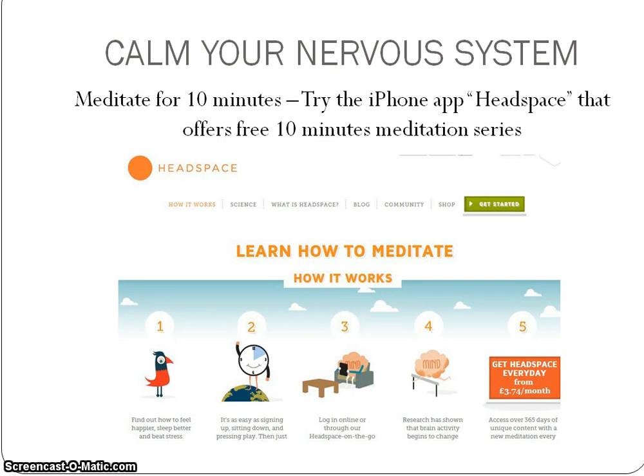The fourth technique to calm your nervous system is to meditate for maybe about ten minutes. If you are new to meditation or think you just can't sit still and do it, give yourself a chance to try it with any of those free meditation series you can find online. I checked out Headspace, which has an iPhone app and is easy to use because it has really cool videos. So try that out.